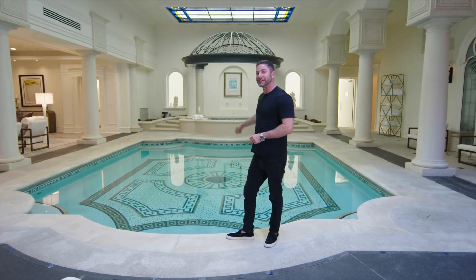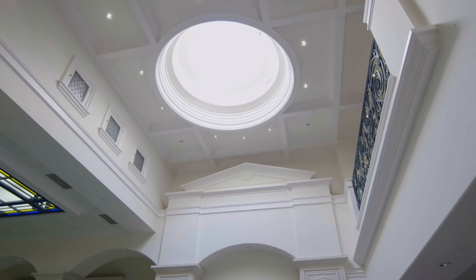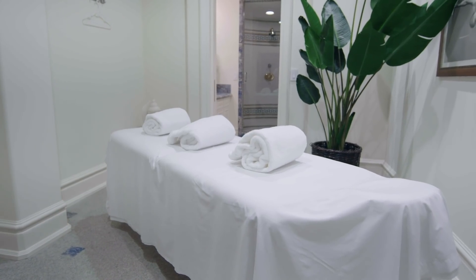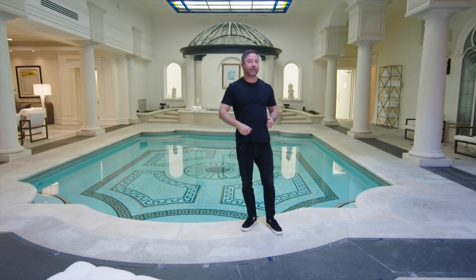One detail you might not notice is this pool is directly below the outdoor one, and it is a very similar shape. And finally, the water feature that I showed you guys above is actually a skylight for this room. Off to the side here, we have massage rooms, steam showers, and sauna. This area combined is bigger than most people's homes. It's fabulous, great for entertaining, and super fun.